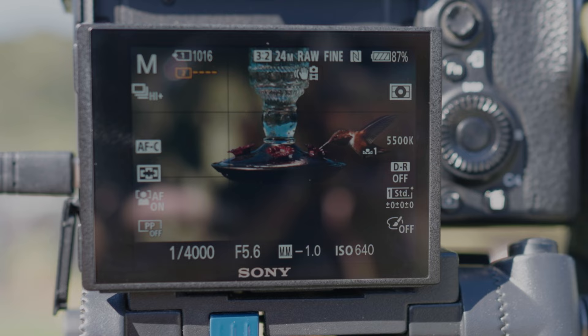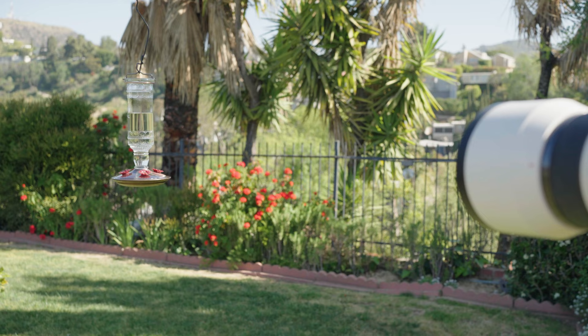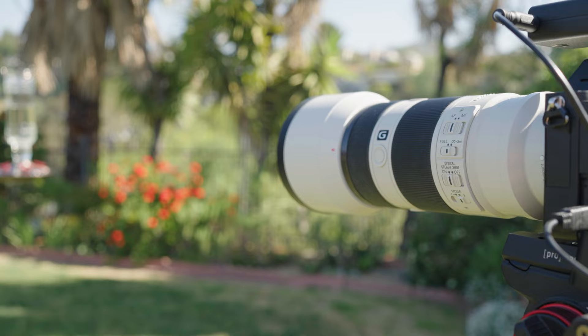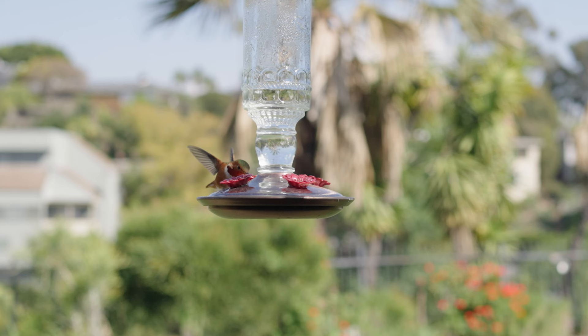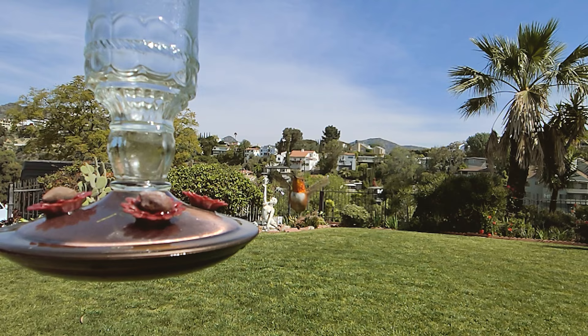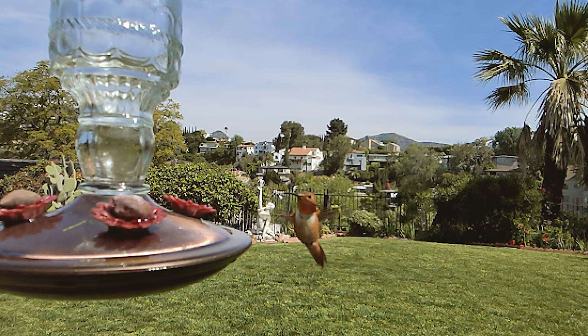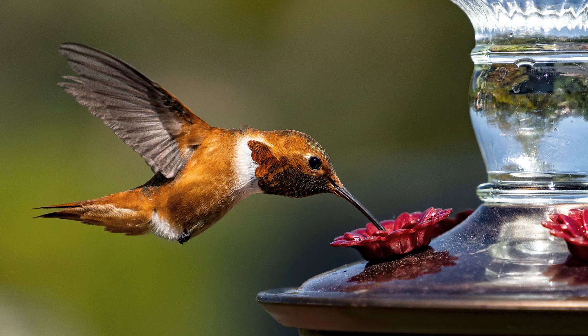I'm also shooting with a wide aperture so that I can allow for as much light as possible. With the a7 III and my 200mm f4 lens, f/5.6 seems to be about the best aperture to get enough of him in focus and still let enough light into the sensor. Here's a fun fact: these amazing birds rotate their wings in a figure-eight pattern, which makes them the only birds that can hover in place. That's why you want that super fast shutter speed — to freeze their wings at their end points.